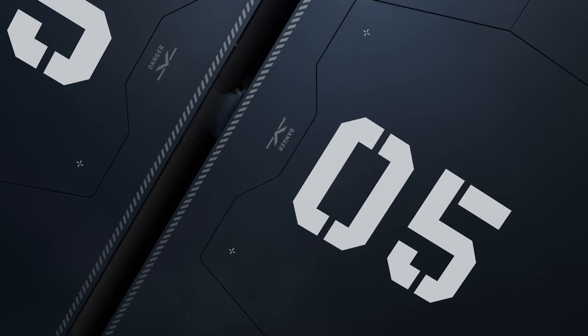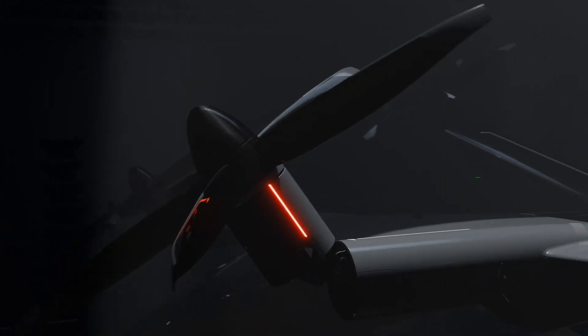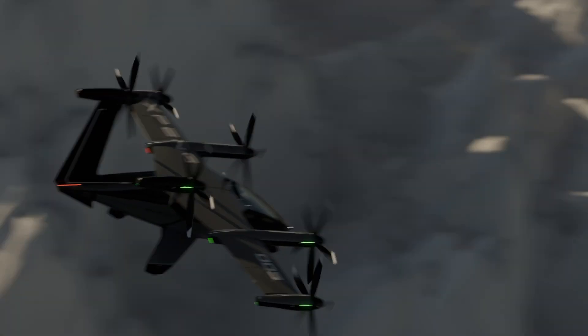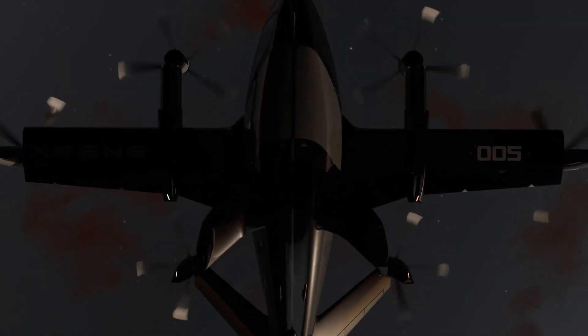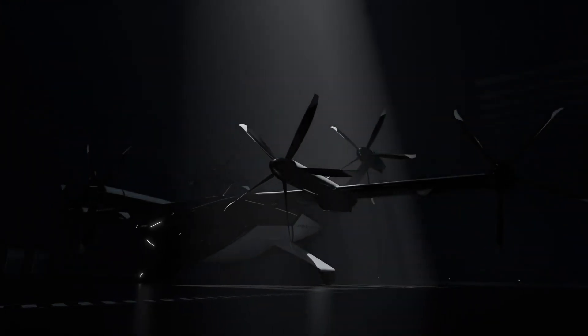The X5 boasts an impressive range exceeding 500 kilometers. Its lightweight carbon fiber composite fuselage enhances strength and efficiency, while a hybrid power system featuring advanced battery packs ensures reliable long-range performance. This aircraft represents a bold step toward redefining air mobility in densely populated cities.